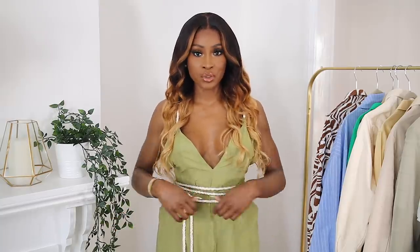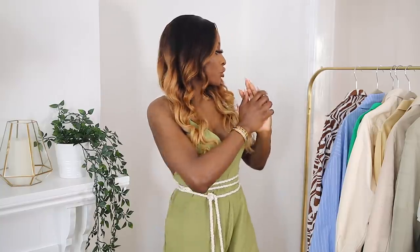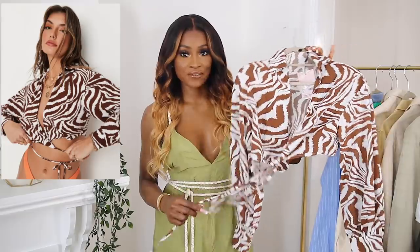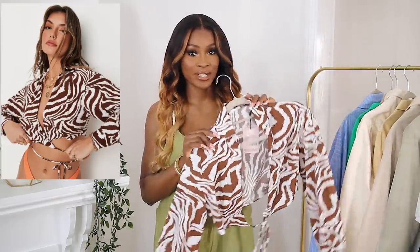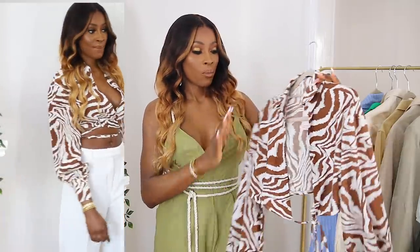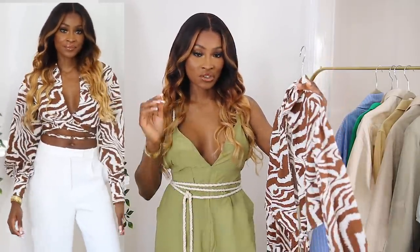I picked up this wrap zebra-print crop shirt from Misguided and I really like the print — it's definitely very summer-appropriate. I'll probably pair this with white wide-leg trousers, which happens to be another one of my favorite trends.